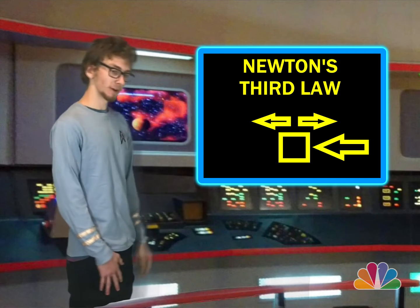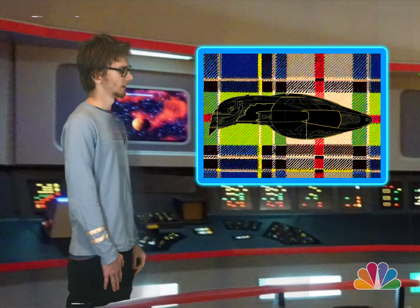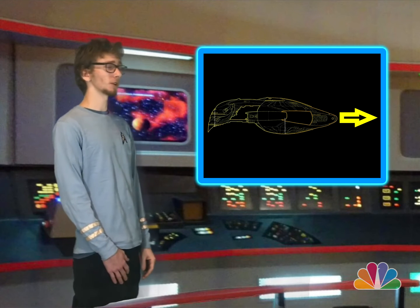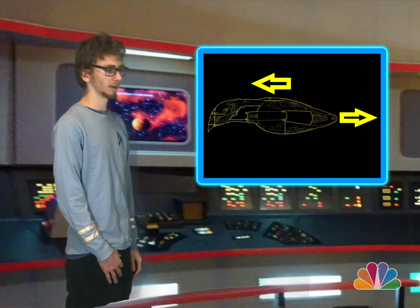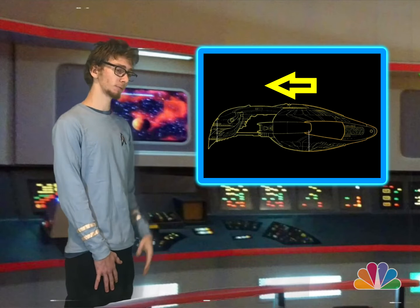Since we were talking about the Romulan warship — it recently just dropped out of warp. With it dropping out of warp, it is being propelled by its own thrusters, and those thrusters are creating an action force away from the vessel. The reaction force is then propelling the vessel forward, thus moving it through space.